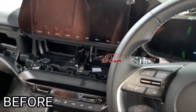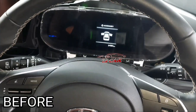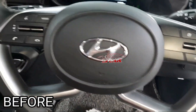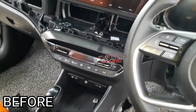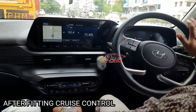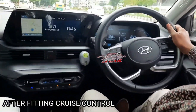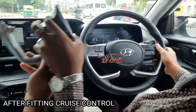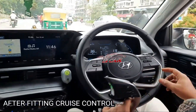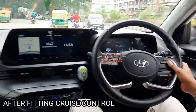I-20 select cruise control installation. Cruise control activation for I-20, Bangalore first vehicle. No clutch, no brake — automatic vehicle.